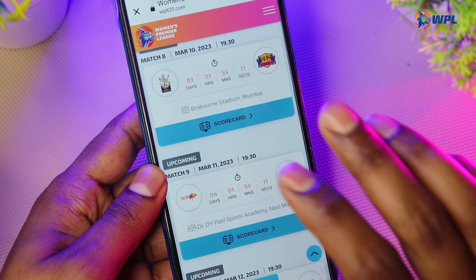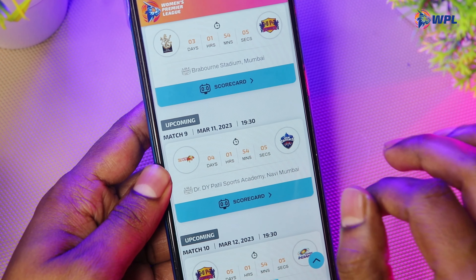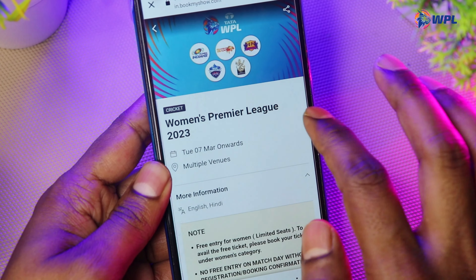Simply check the ticket booking. This one has a scorecard, but there is no option there — so you can see there is a ticket booking option, just click here. Click on Women's Premier League.